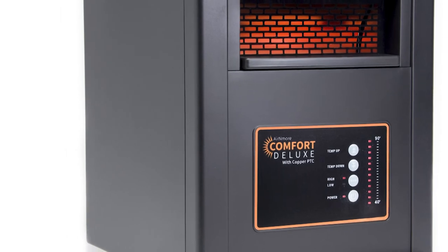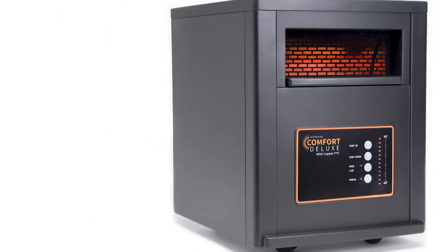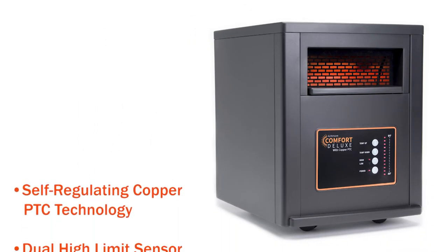The Air & More Comfort Deluxe. Compact, powerful heating for rooms of any size.